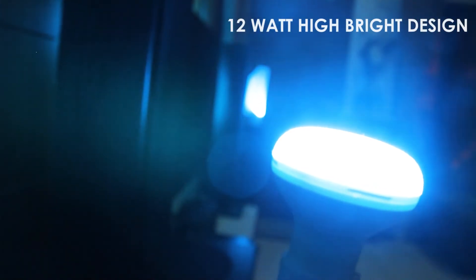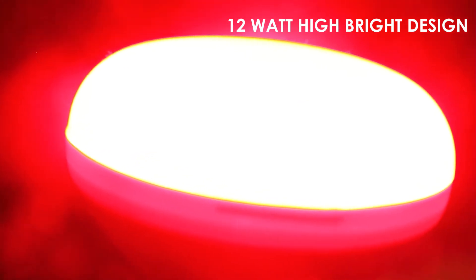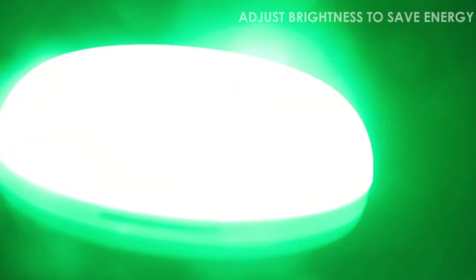Lights are a 12 watt design that provides sufficient brightness to light a room. Adjust the brightness of the light to save energy.